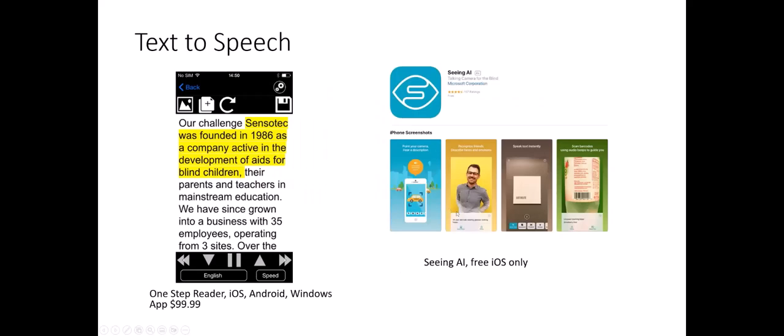Moving on to apps. For text to speech, there are a number of options. The KNFB Reader was renamed the One Step Reader, available on iOS, Android, and Windows for $99 — you use the camera on your device to take a picture of text and have it read to you. Seeing AI is made by Microsoft and is free, but only available on iOS. I'm going to go ahead and share my screen so you can see how it works.